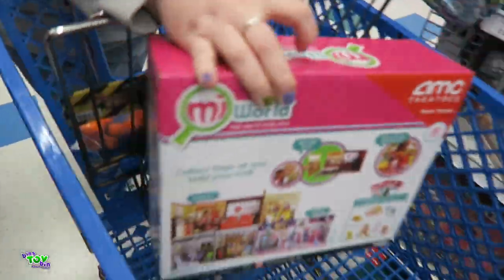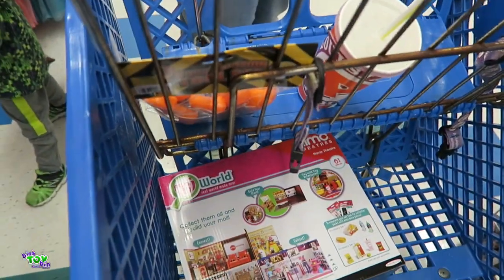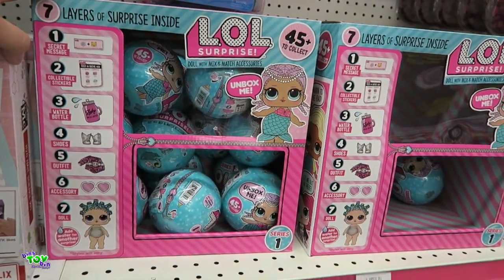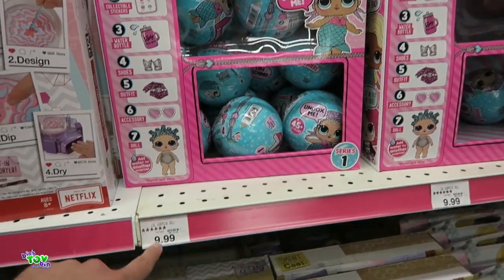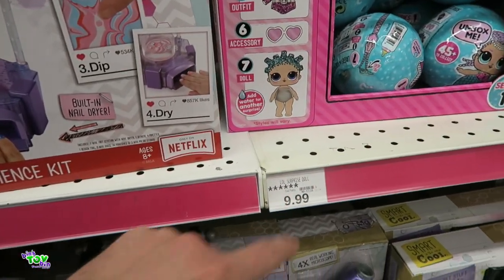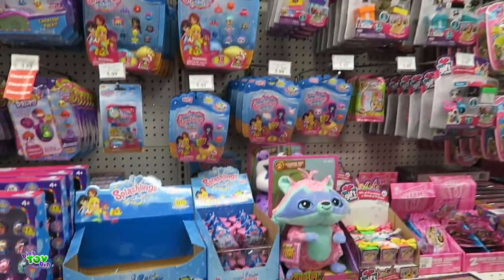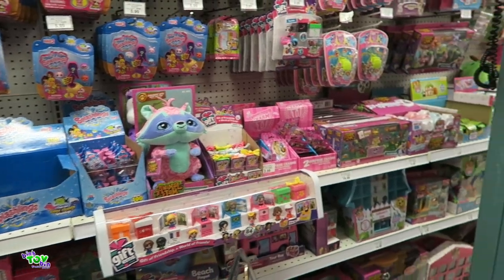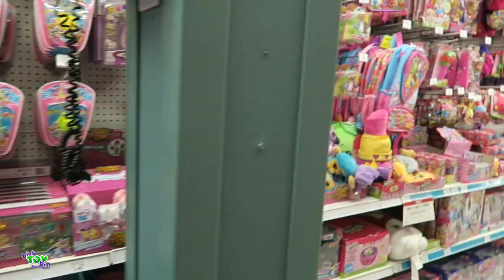LOL — those are wave 2s, or wave 1.5, Series 1 wave 2. So confusing. But yeah, they're $10 here. Here are all the minifigures — there are mini Mixi-Qs here, Splashlings, Giftums, Animal Jam. Get off the ground. Charm U. Get up off the ground, please.